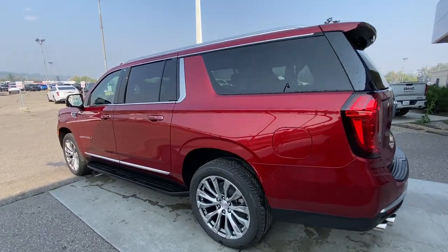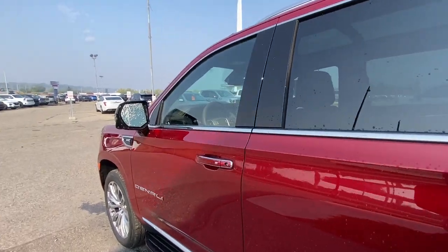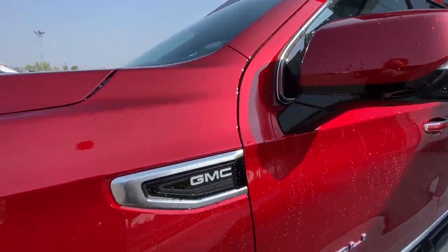Taking a look at the exterior of the Denali, starting off with 22-inch bright machined aluminum wheels paired up with Bridgestone Alenza tires. Moving right along, we have chrome door handles with painted accents, Denali badging on the doors, paint-matched mirrors with LED turn signals, and GMC plaques on the fenders.